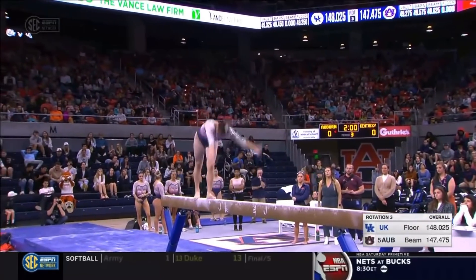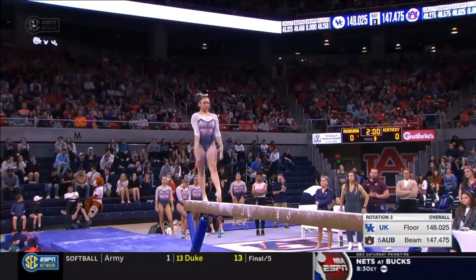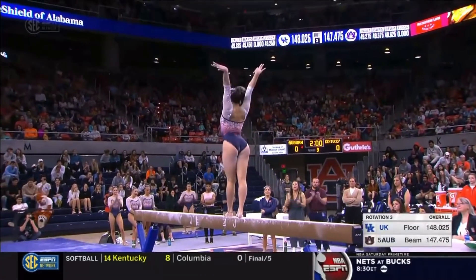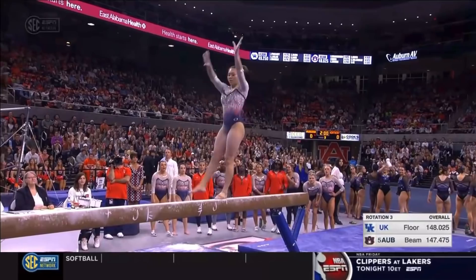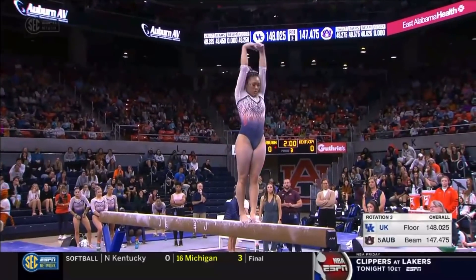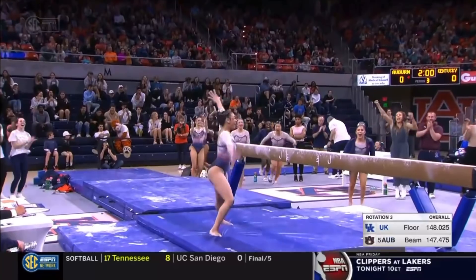Her arms continue to move to get the connection. No problems on that three-series combination. Doing a good job spotting the beam. Every skill, it's like the tension builds — she just has to hit another one and then maybe one more. She's in the zone here, finishing up with the back handspring.